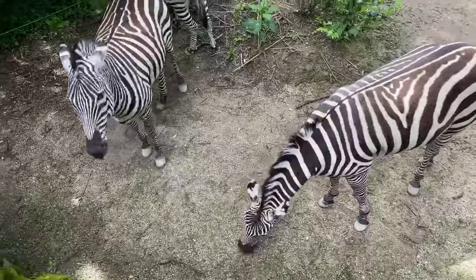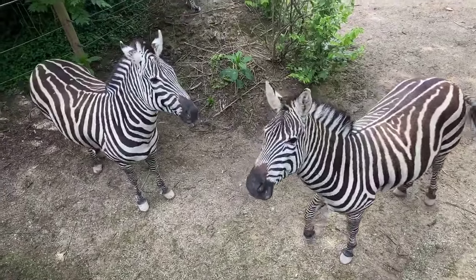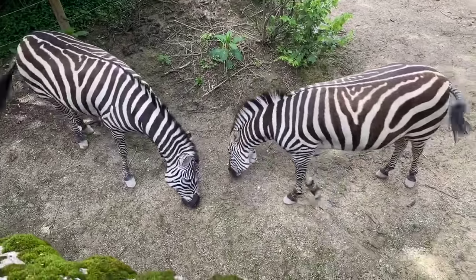Tessa wants to know how old they get. They can live up to 40 years old in captivity, and then they live to be about 25 years old in the wild.